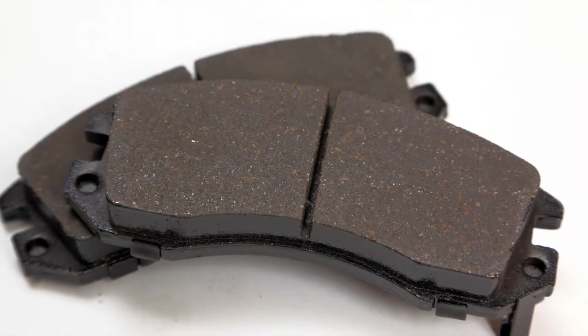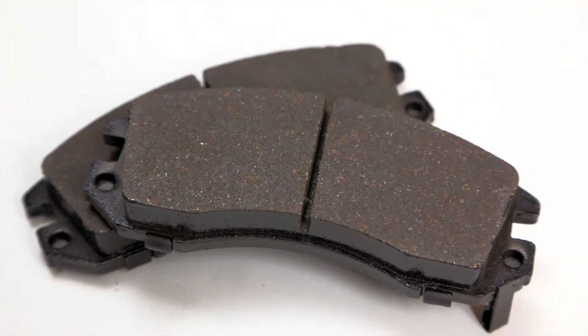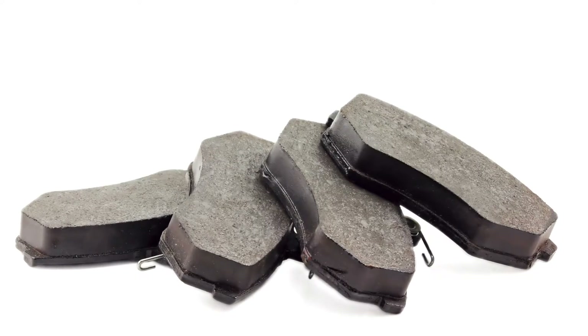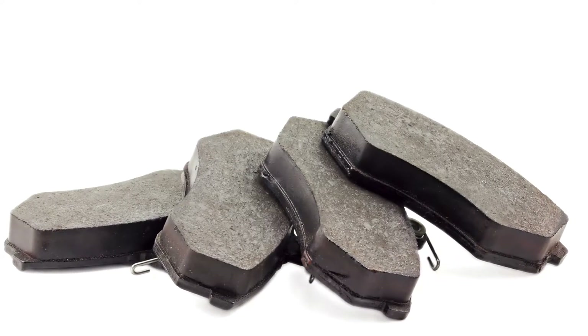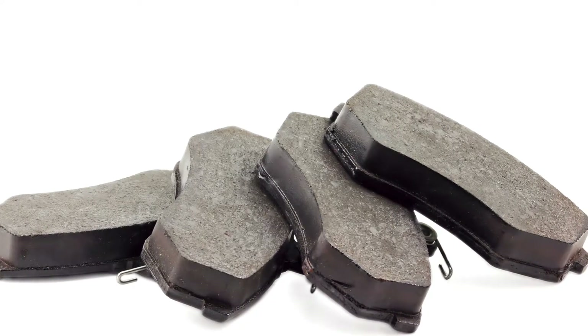Many different materials are used for different types of cars. For instance, high-end sports cars typically rely on extremely durable and extremely expensive ceramic pads. Most cars on the road, however, will use metallic brake pads made of a mixture of metals like copper, iron, steel, and graphite.